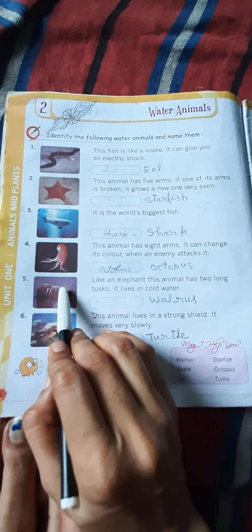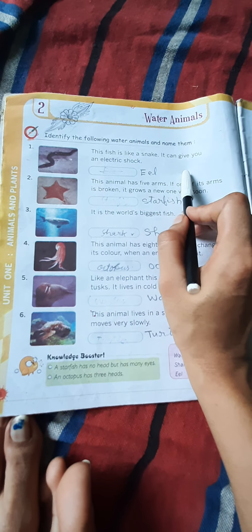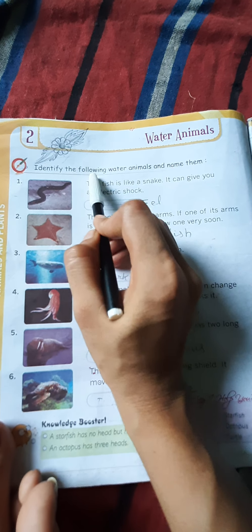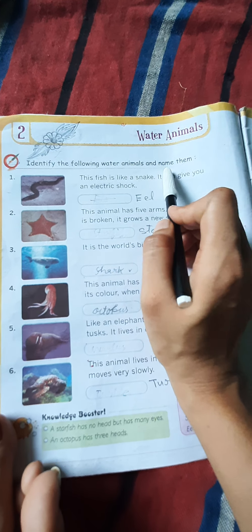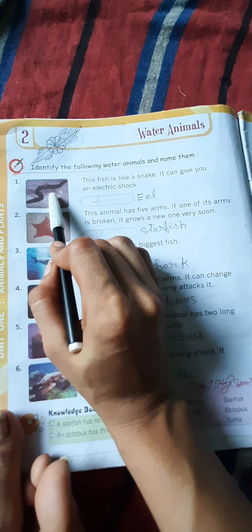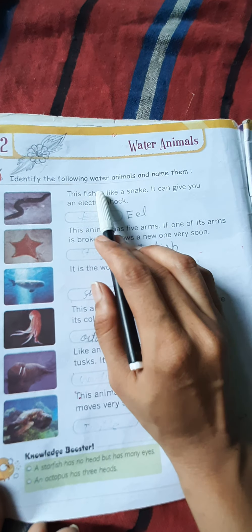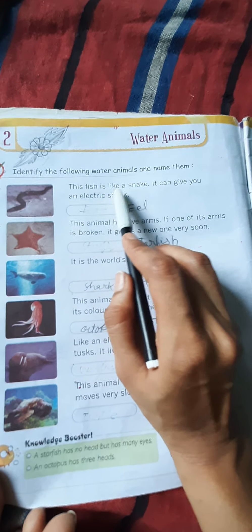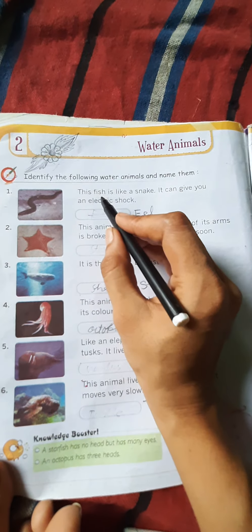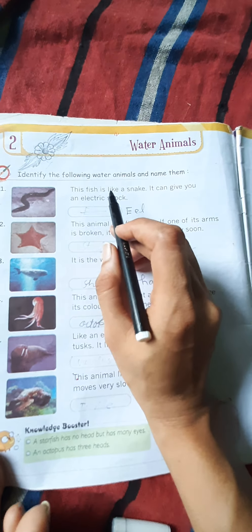In this chapter, we will identify the animals and name them. We will identify these pictures which are shown here, write their names, and identify some information about them. We will write all the work in this copy. You will see all the pictures given here, paste them, and write about them.